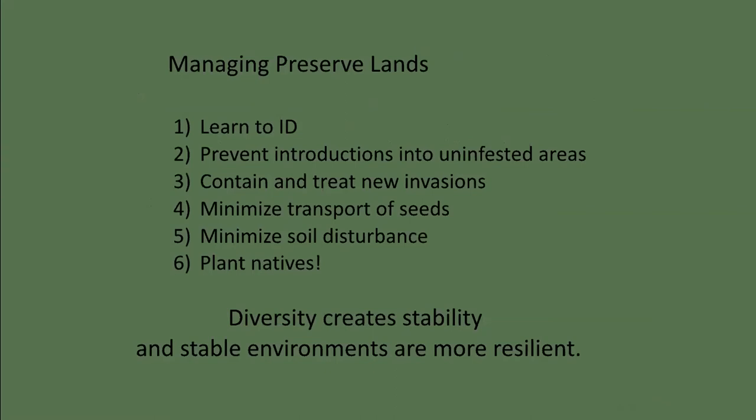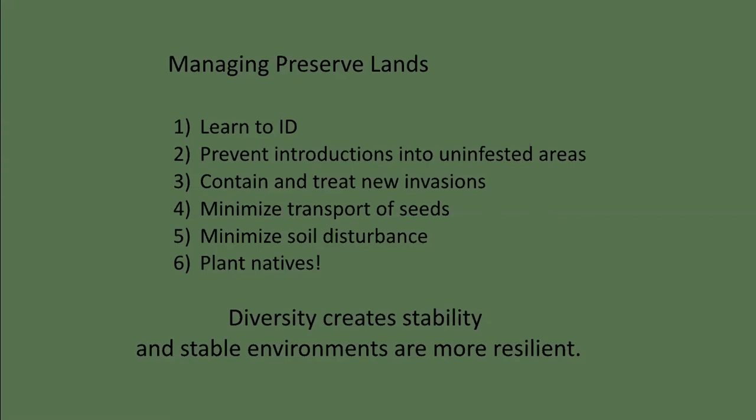So how do we manage our preserve lands? Except for controlling fire ants and tawny crazy ants near cave entrances, most of the invasive species we address are plants. Developing identification skills is key — you don't necessarily have to memorize all the Latin names, but you need to gain a sense of what's the same and what's different. The best way to prevent and contain invasions is early detection and rapid response. Minimizing seed transport is often a matter of awareness — for example, in Southern California, researchers change footwear whenever they travel between high desert and low desert study sites to prevent the spread of weed seeds. Minimizing soil disturbance is best done by using the proper equipment and following up with re-vegetation. And most importantly, plant a native Texan — lots of them. Diversity creates stability and stable environments are more resilient. If you want to help out or learn more about restoration on the preserve, talk to Audrey about volunteering.